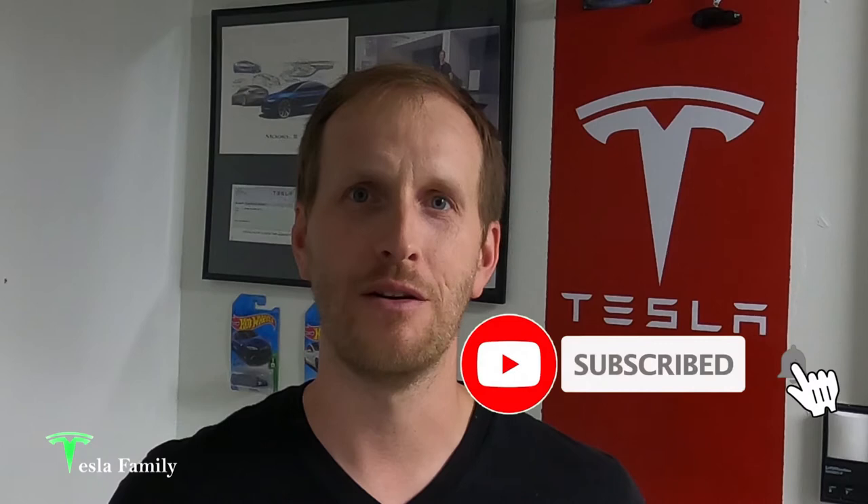Thanks for watching the video. If you really enjoyed it, make sure you subscribe to Tesla Family Channel here on YouTube. We really appreciate all of our subscribers and everyone who watches our videos. Thank you very much. If you have any questions, feel free to leave a comment down below and I'll get back to you soon. Check out all of our other videos as well. Also, follow us on Twitter at TeslaFamilyChan. Use my referral code to buy a new Tesla and you will get 1,000 free supercharging miles. Or if you use my referral code to buy Tesla solar roof or solar panels, you'll get a $100 reward after system activation.